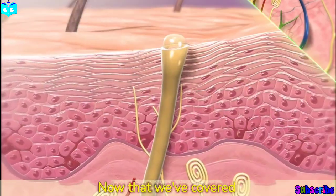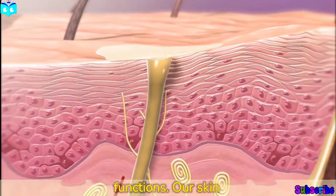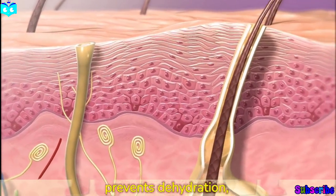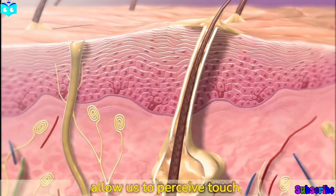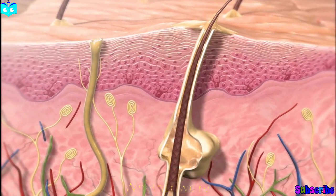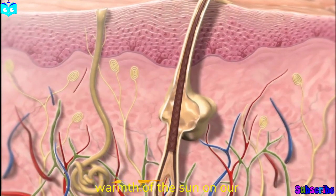Now that we've covered the structure of the skin, let's explore its remarkable functions. Our skin serves as a barrier against infection, prevents dehydration, regulates body temperature, and houses sensory receptors that allow us to perceive touch, pressure, temperature, and pain.